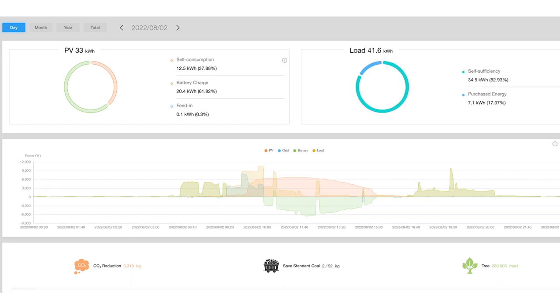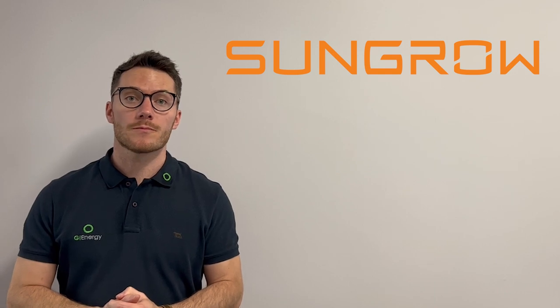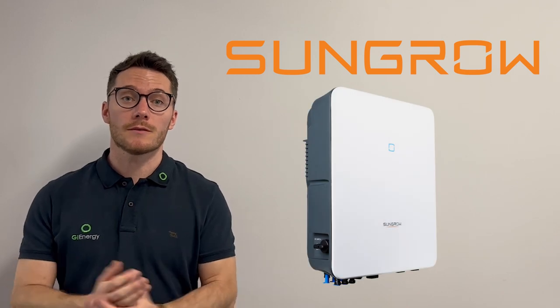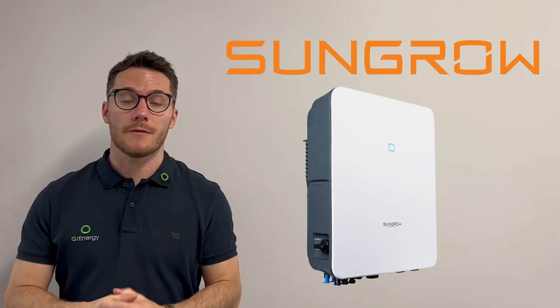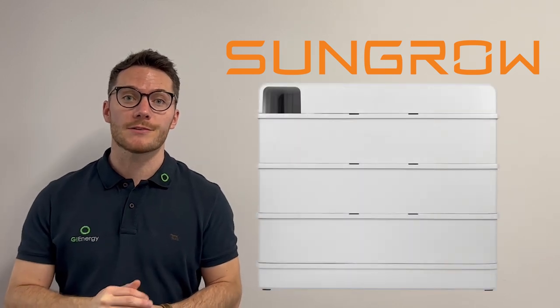This client has a swimming pool, a spa, and reverse cycle — used for heating — and they're about to purchase an electric car, so some pretty power-hungry appliances. Ultimately, this client wanted a solution to cover as much of their usage as possible. We've installed SunGrow inverters for over seven years; they've become the most installed inverter in Australia over the past couple of years, representing excellent value for money. They've also released their own range of batteries in this new generation.